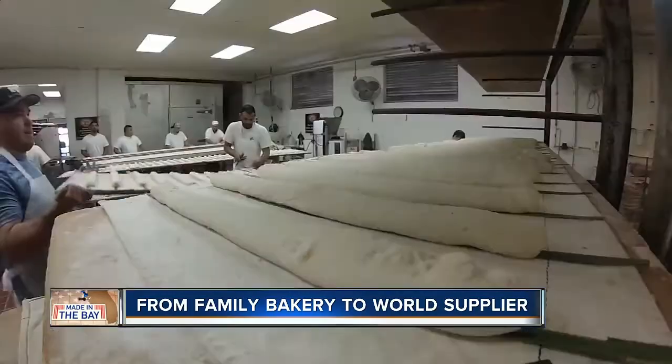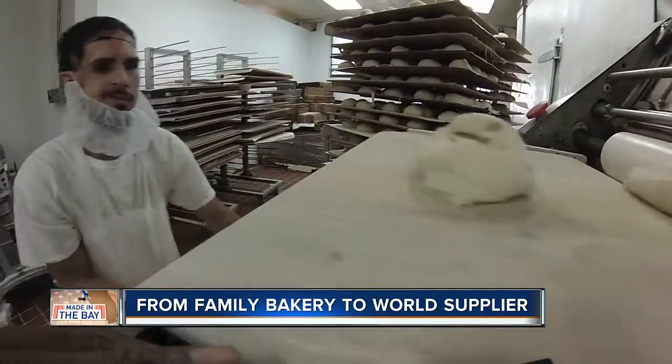And this is one of the problems they're having now: meeting demand. That's a good problem to have. Up to 20,000 loaves are made here a day, and it makes it feel good that this product is going all over the United States.